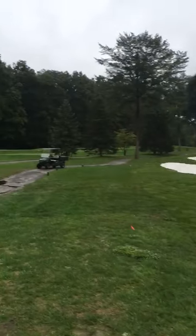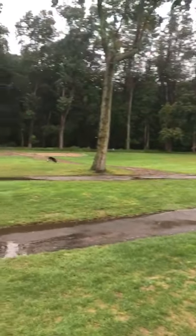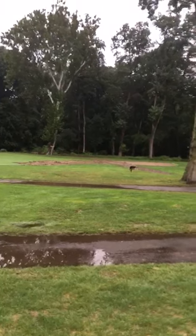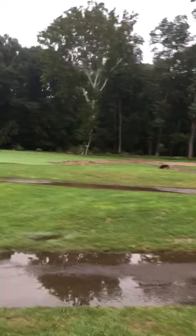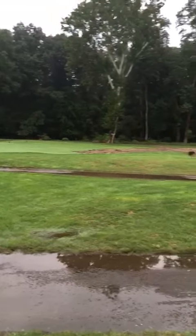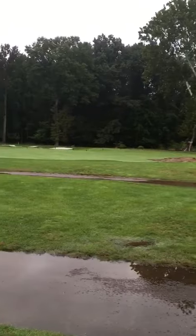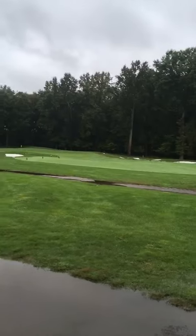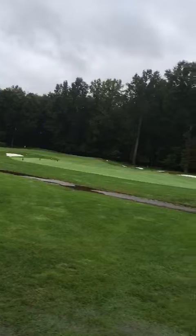I'll pan on over to number 3. You can see we stripped the sod down on the beginning of that fairway. That's to be sodded with the next load that comes in, and we reshaped that one. All of the bunkering on 3, although you can't see much of it from here.